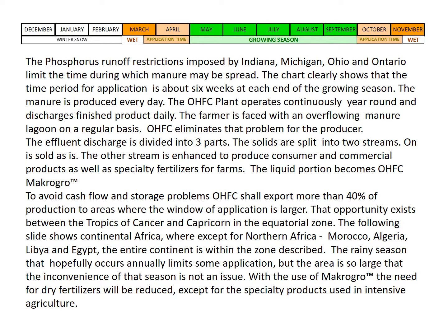The chart on this slide shows the calendar months in which it's possible to apply fertilizer. The phosphorus runoff restrictions imposed by Indiana, Michigan, Ohio, and Ontario limit the time during which manure may be spread. The chart clearly shows that the time for application is about six weeks at each end of the growing cycle. The manure is produced every day. The OHFC plant operates continuously year-round and discharges finished product daily. The farmer is faced with an overflowing manure lagoon on a regular basis. OHFC eliminates that problem for the producers.